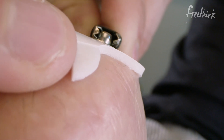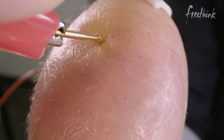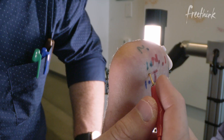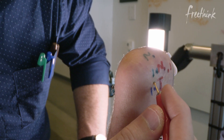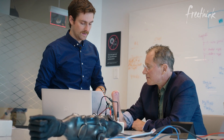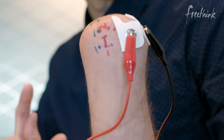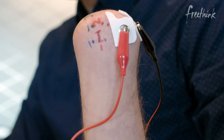To help Andrew regain a sense of touch, Luke has to first map the nerves in Andrew's arms so they can send signals from the eDermis to Andrew's brain. After an amputation, the sensory nerves that go through your arm up into your brain are generally still there, and so what we're trying to do is find where they are. We're going to target your thumb — we're just going to put the electrode right here on the tip, and the light will go red when the stimulation is on.